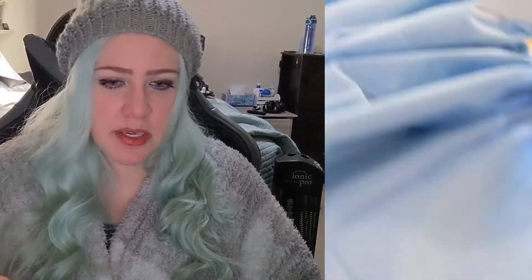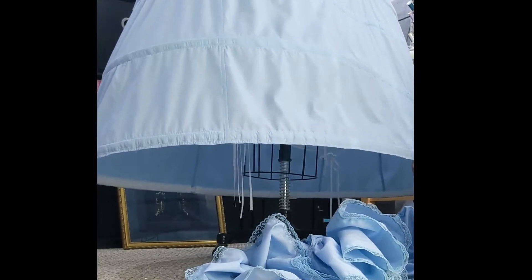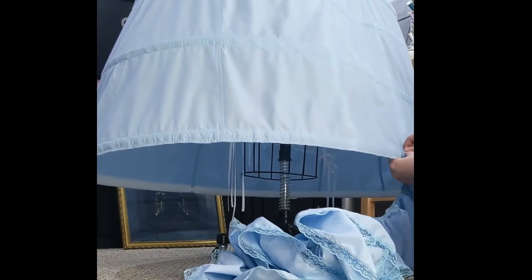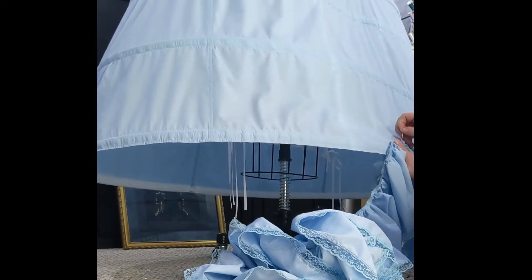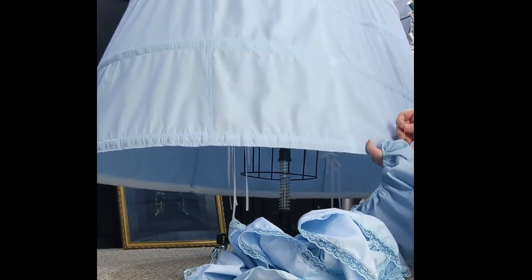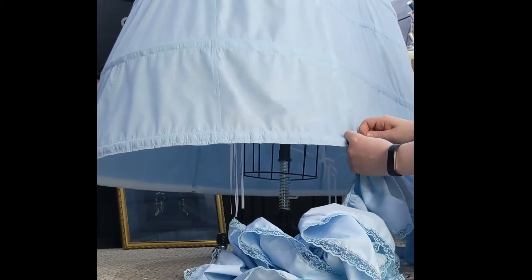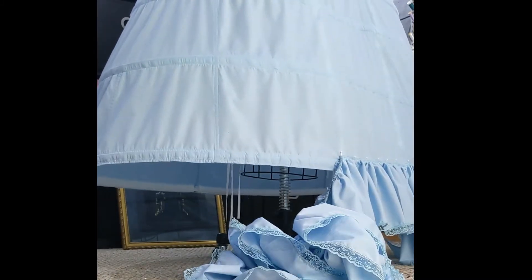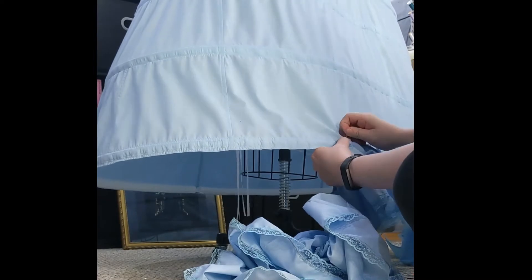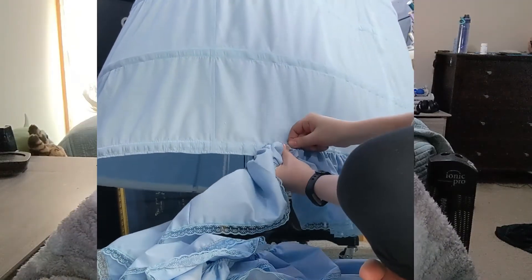I recorded a lot of different videos when I was doing these things because I wanted them to be as good as they could be. But then with the corset, I really didn't record much — only took photos. Probably because I was so frustrated. I knew the corset would be complicated, but it was even more complicated than I had imagined. So I think I was just working, working, working and didn't really stop. But enjoy these little time-lapse videos while I have them.